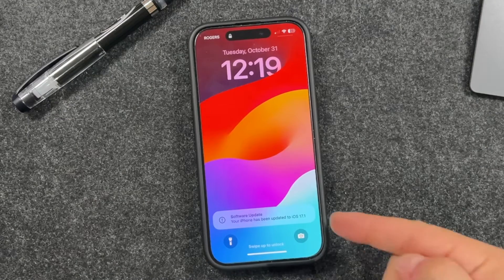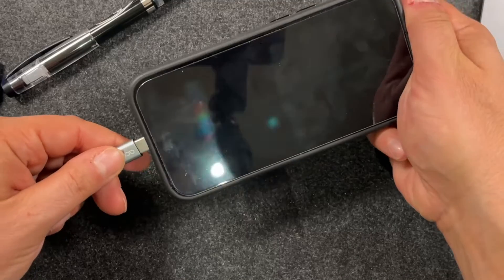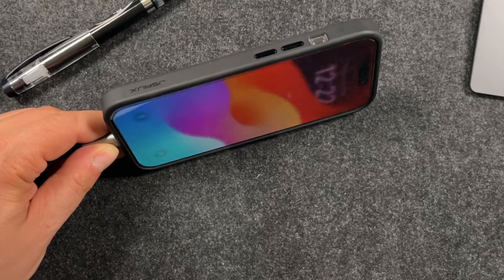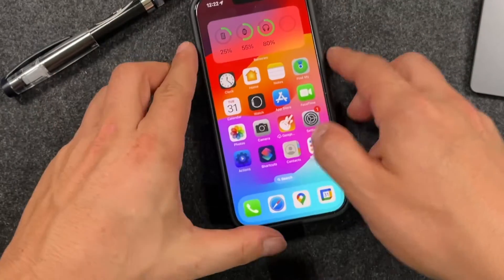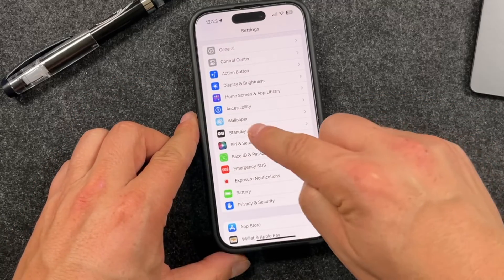The update is done. You can see right here your phone has been updated to iOS 17.1. For those of you who use StandBy mode — where you plug your phone into a charger and turn it to the side and it pops into StandBy mode — there's a new setting now. Open Settings and tap on the StandBy option.